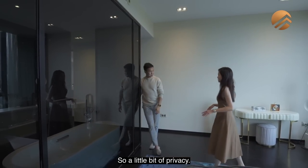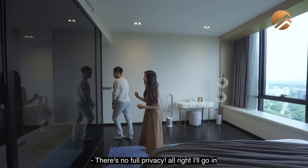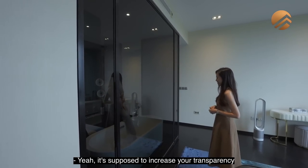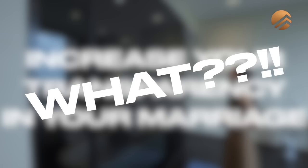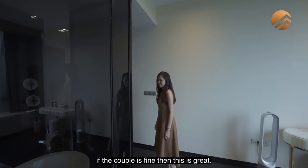This ensuite is like a boutique — dark tinted glass, awesome, so a little bit of privacy. Just a little bit — not full privacy though. Let's check out the privacy level. I can still see you, bro. It's supposed to increase your transparency in your marriage. If you want privacy you can put blinds. If the couple is fine with it, then it's great.